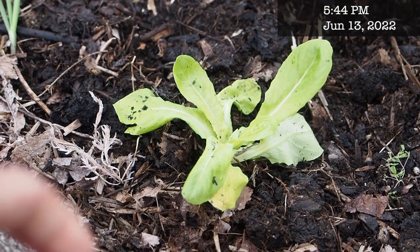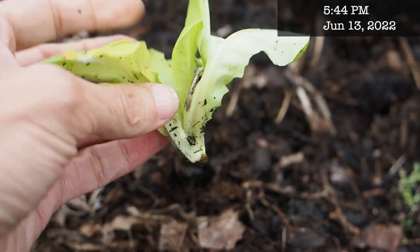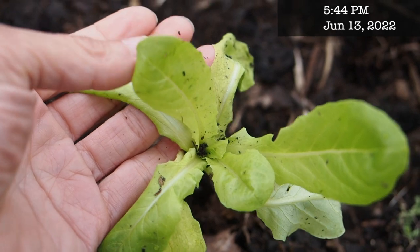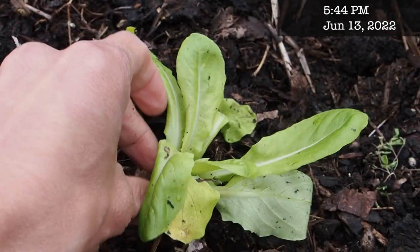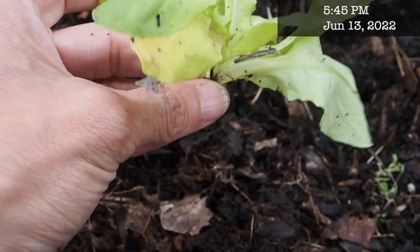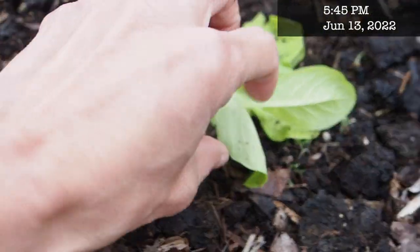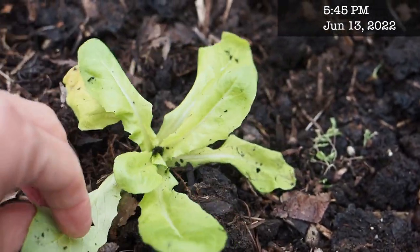Another problem I've been having is something removing the roots from the plants. I've had this happen on a few of the lettuce plants — this is the most recent victim — and also on a melon I had planted. I think it's being caused by wire worms or some kind of underground worm. I've been thinking about getting some beneficial nematodes to help with that — let me know if that's something you've been successful with.